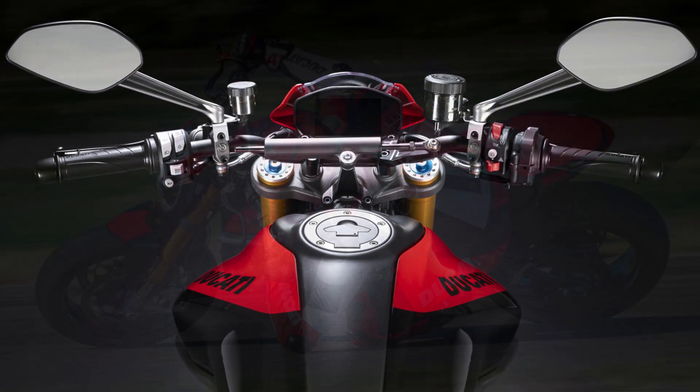This iconic motorcycle starts at around $9,990, making it an accessible and exciting option for riders seeking a unique blend of heritage, performance, and style. The air-cooled engine provides a characteristic thrum and minimal maintenance needs, while the six-speed transmission ensures smooth gear changes.